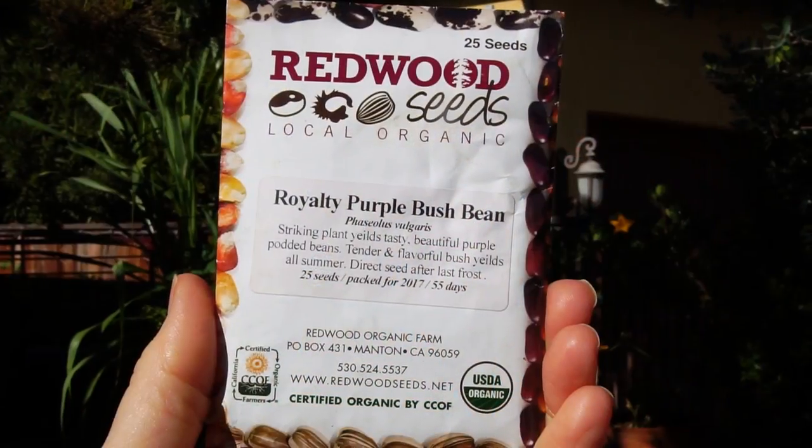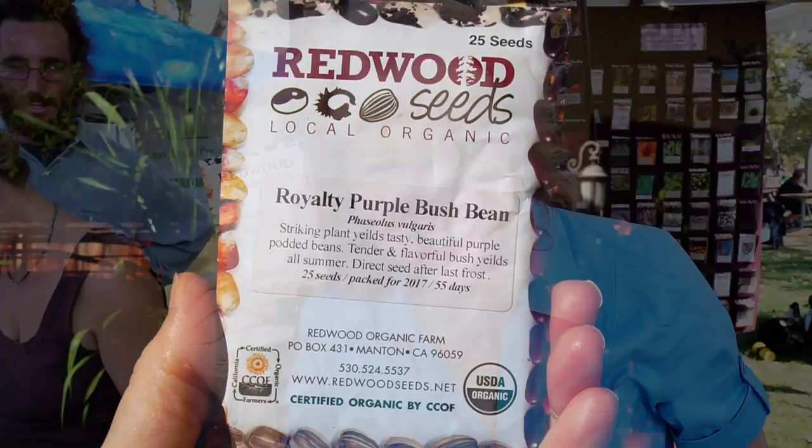I am at the Redwood Seeds booth and I took the seed challenge. If you guessed nine out of 11 seeds, you got a free pack of seeds — and I got a free pack of seeds. I guess I know my seeds. I got stumped on ORAC and purple fava beans.